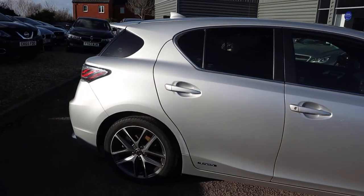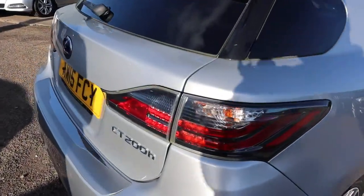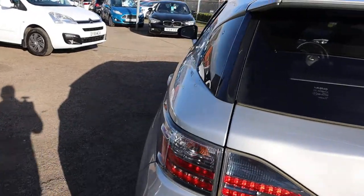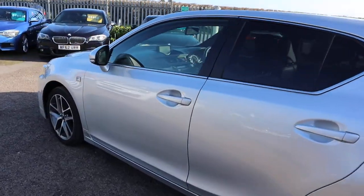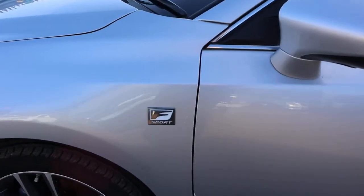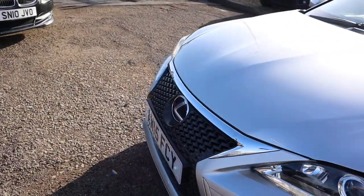So as I say, this is the hybrid — it's the 1.8 CT200H, this is the sports spec. I would recommend going to the website at countrycar.co.uk, go through the advert, take your time, look at all the specifications and all the extras that the car's got to offer, including those gorgeous daytime running lights.